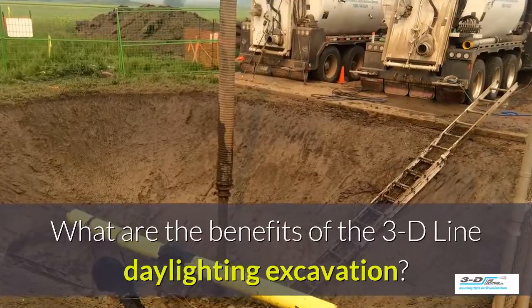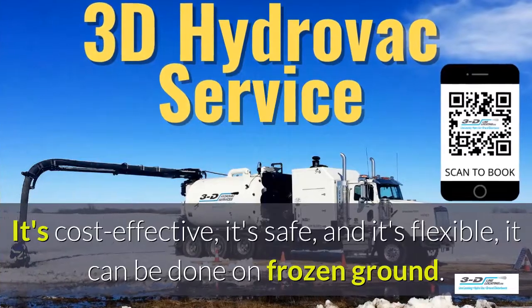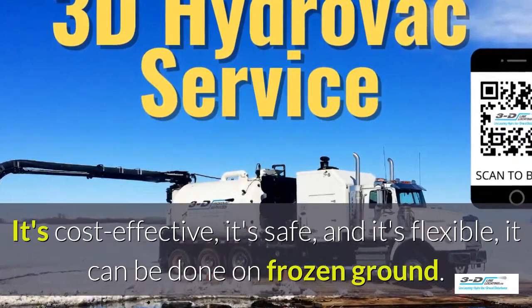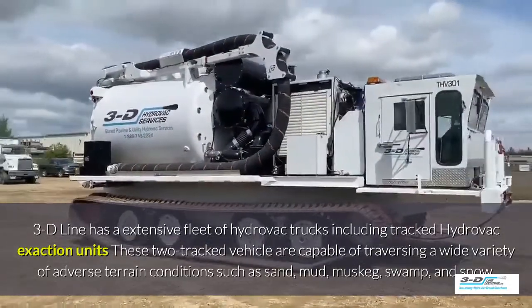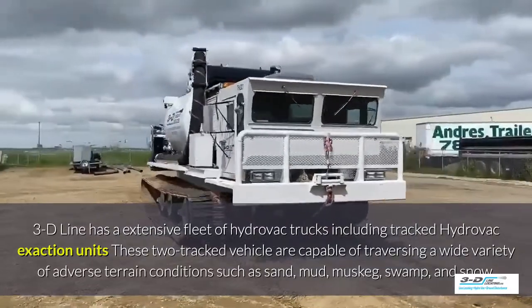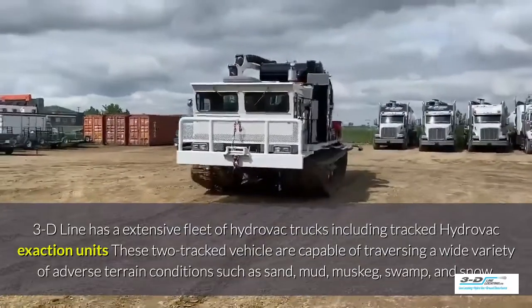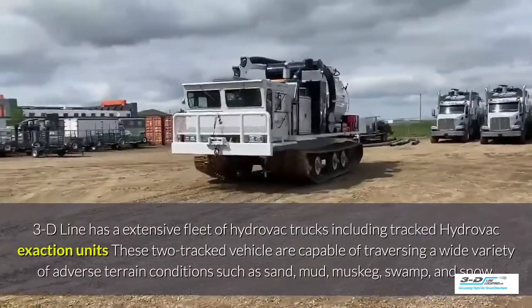What are the benefits of 3D Line daylighting excavation? It's cost-effective, it's safe, and it's flexible. It can be done in frozen ground up to 40 below zero. 3D Line has an extensive fleet of Hydrovac trucks including tracked Hydrovac excavation units. These tracked vehicles are capable of traversing a wide variety of adverse terrain conditions such as sand, mud, muskeg, swamp, and snow.